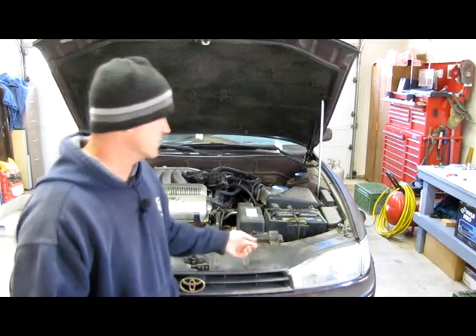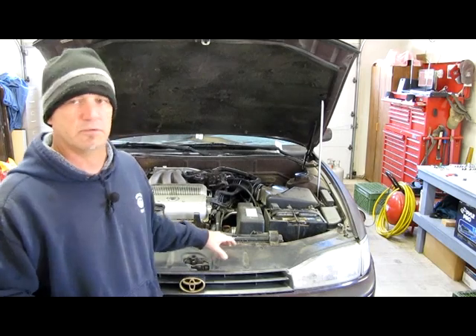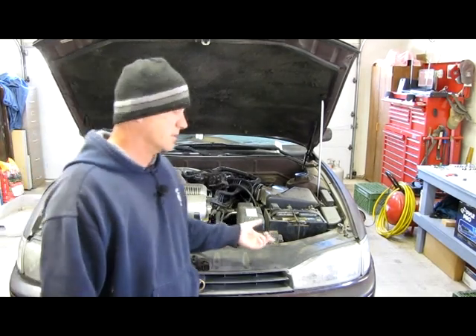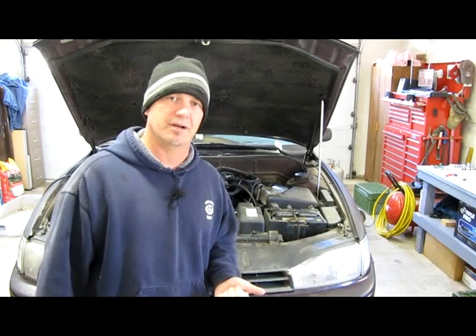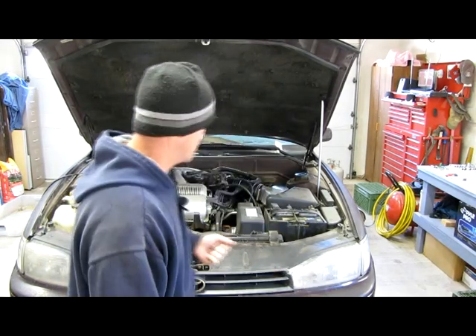We're working on a different car. This is the 1992 Toyota Camry that I've worked on before. I've put up some videos on the air conditioning upgrades, which by the way are still working great. We occasionally kick it on and it's still working great — it's been almost a year now.